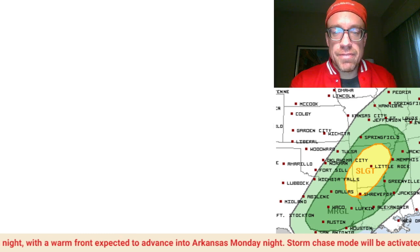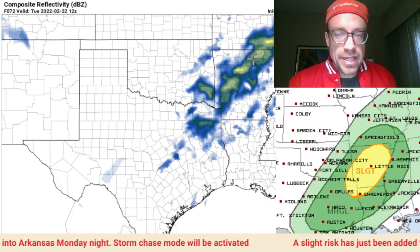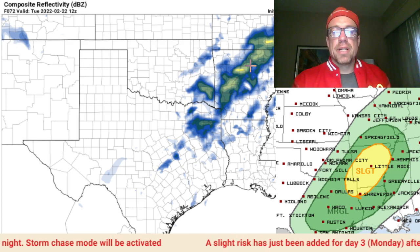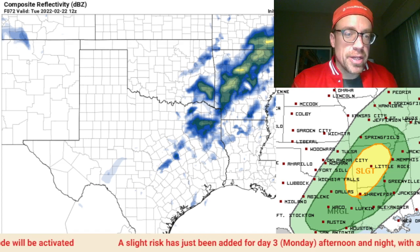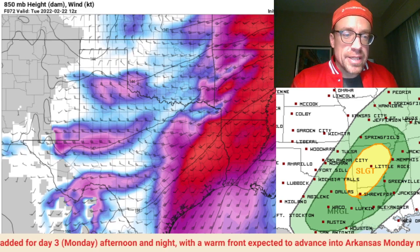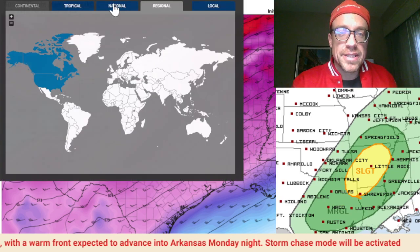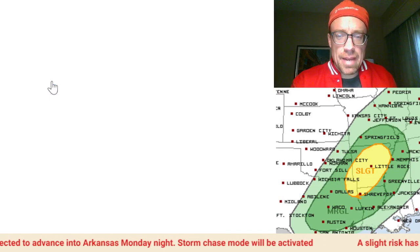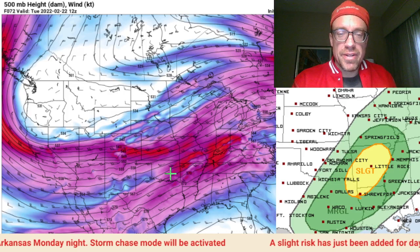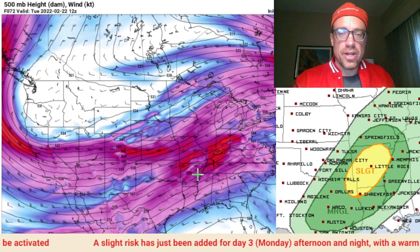The NAM is hinting at some of that elevated convection developing. Looks like late Monday night into the morning hours, that severe weather threat could maximize — though it's not looking like a very robust severe weather threat in the forecast models right now. The timing isn't quite right; this is a nocturnal event. Zooming out a little bit to look at the larger-scale pattern.